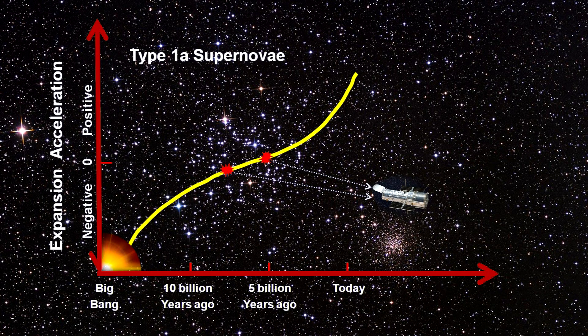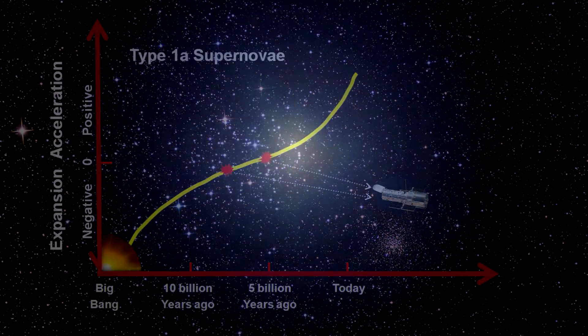Information from studies of Type Ia supernovae confronted astronomers about five years ago with the stunning, unexpected revelation that galaxies appear to be moving away from each other at an ever-increasing speed — in other words, the expansion of the universe seems to be accelerating. Not having any idea how this could be happening, physicists speculate that there is something called dark energy doing it, though the nature of this dark energy is not understood.